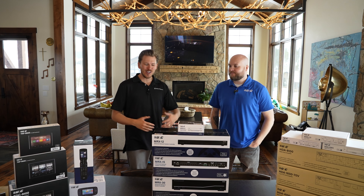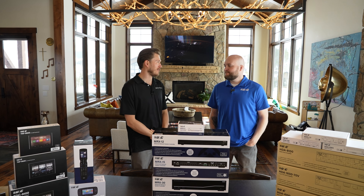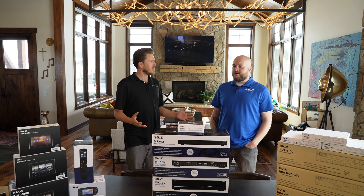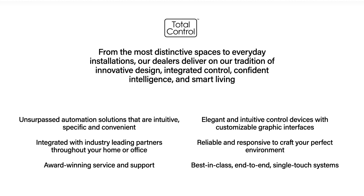The guys are out here showing me the best of the best that URC has to offer. You guys have absolutely dominated the industry — over 40 years. They created the first universal remote control.